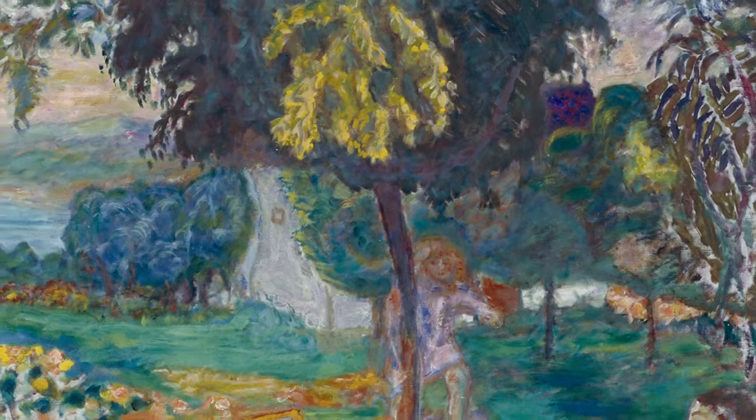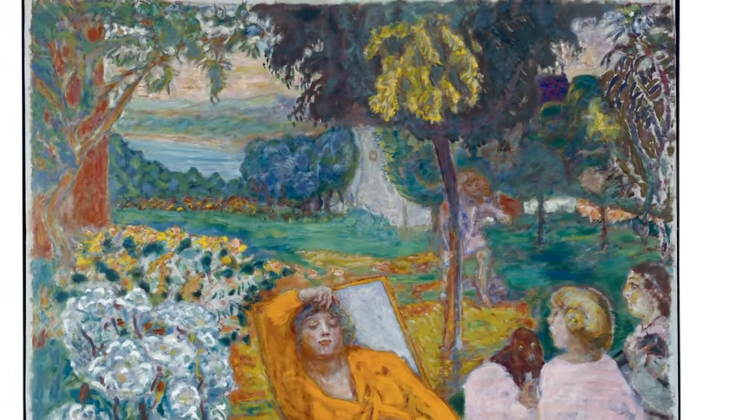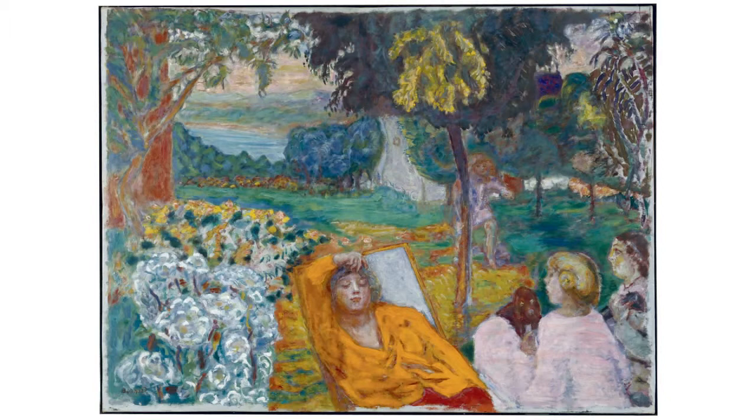During his years as a young artist in Paris, Bonin primarily created graphical works, illustrations, and posters. After the turn of the century, he increasingly turned his attention to painting. Following his first trips to the south of France from 1910 onwards, the colours in his pictures became increasingly intense and infused with light.